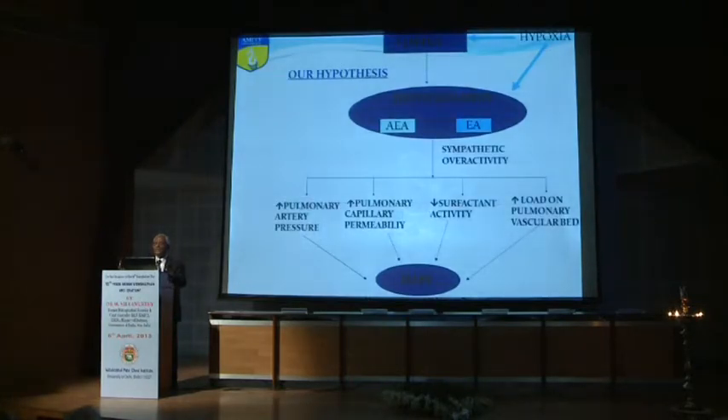In the late 1970s, I proposed a hypothesis that pulmonary edema is neurogenic in origin, similar to neurogenic pulmonary edema seen in head injury patients. I proposed that hypoxia acts on the cerebral cortex and hypothalamus. I demonstrated the existence of two centers: an edemagenic area in the posterior hypothalamus and an anti-edemagenic area in the preoptic nucleus of the anterior hypothalamus.